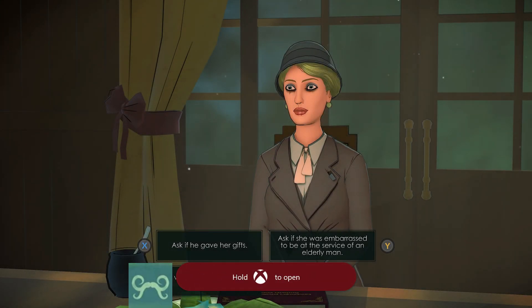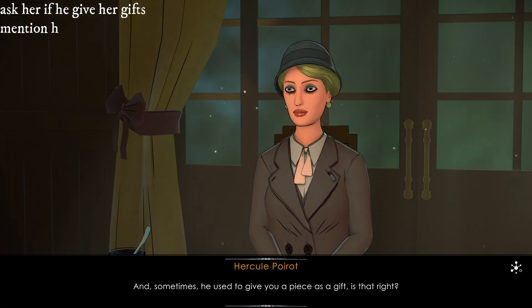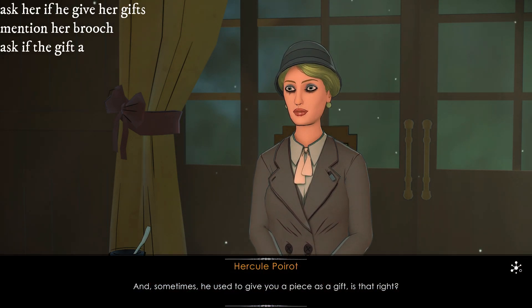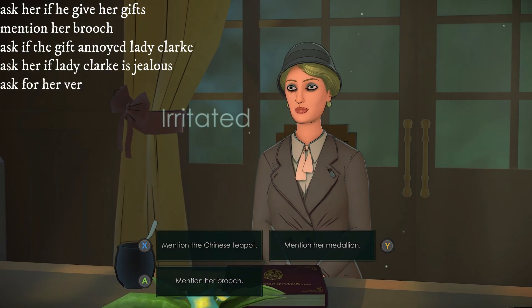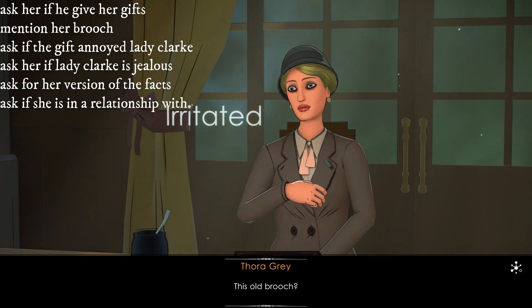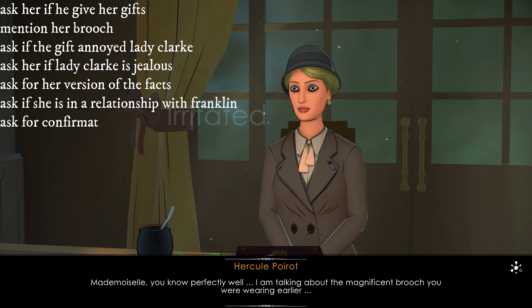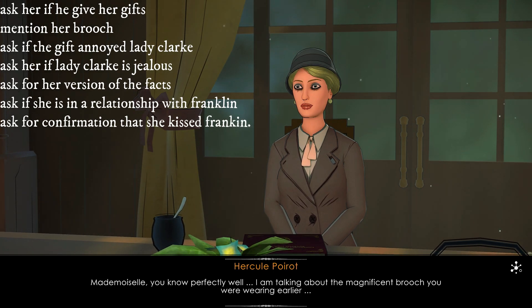Talk to Miss Grey and pick the following dialogue options: ask her if he gave her gifts, mention her brooch, ask if the gift annoyed Lady Clark, ask if Lady Clark is jealous, ask for her version of events, ask if she's in a relationship with Franklin, and ask for confirmation that she kissed Franklin.